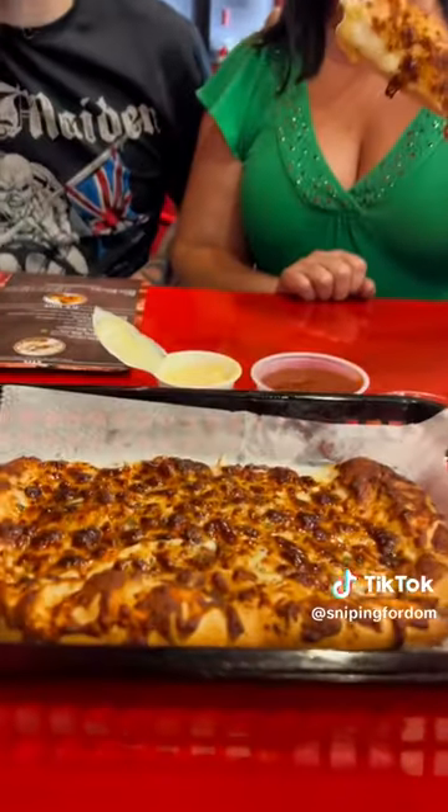I can tell this stuff is fresh because they don't have that much of a freezer here. Had to try the cheese sticks. They've got some garlic butter on there too. Wow. You know I had to get garlic butter on there.